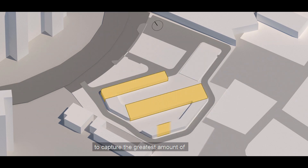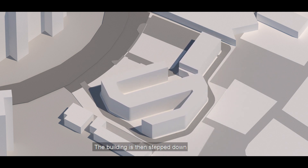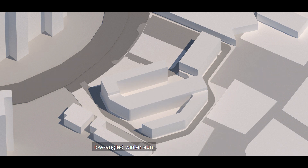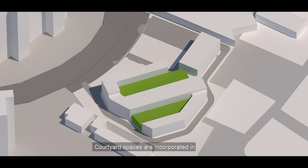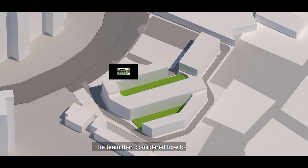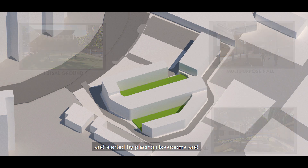The school's design is driven by daylight. The entire building is oriented along the north-south axis with narrow floor plates to capture the greatest amount of sunlight throughout the day. The building is then stepped down towards the south to bring in the low-angled winter sun. Courtyard spaces are incorporated in between to bring in additional light and create a cool microclimate.